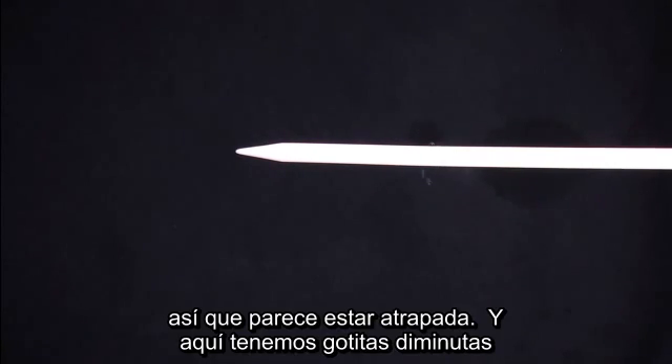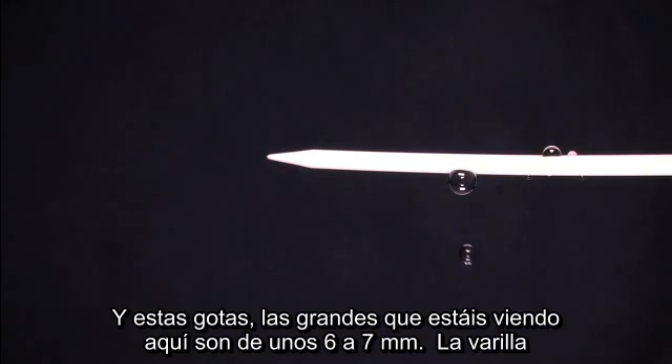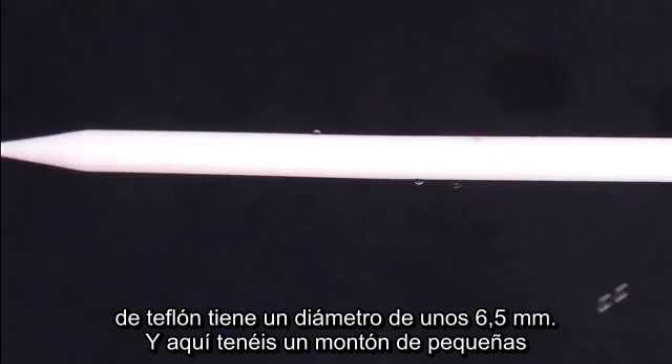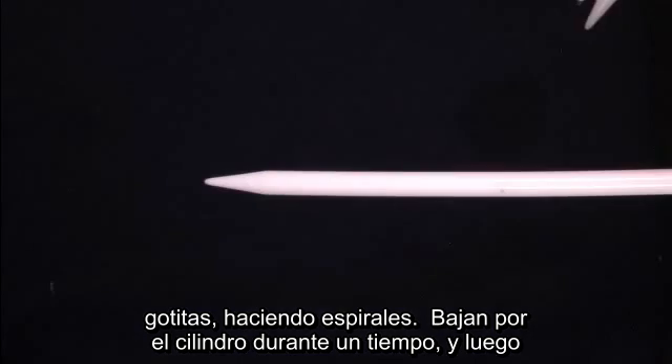We have some little tiny droplets here — they kind of remind me of flies on a picnic out in Houston. The bigger droplets you're seeing are about six to seven millimeters, and that Teflon rod is about six and a half millimeters in diameter. You can see a bunch of little tiny droplets making spirals — they go down the cylinder for a while, and then they reverse their direction and spiral back.